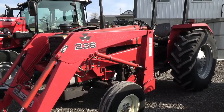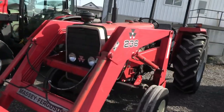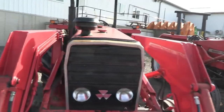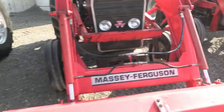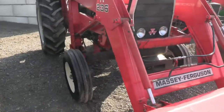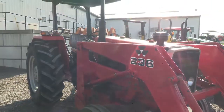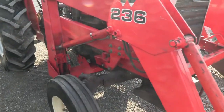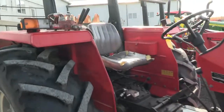It does have the 236 quick attached front end loader that goes with it. The paint is faded on it — it's certainly not new but the tractor is not beat up. It's a pretty good looking tractor. It is one of our budget friendly tractors, selling as is where is, with no known issues other than the mentioned clutch issue, and that will be taken care of for the listed price.